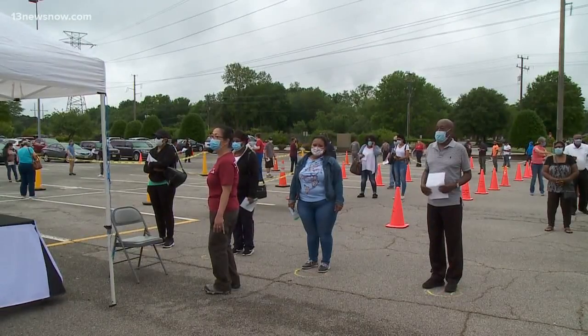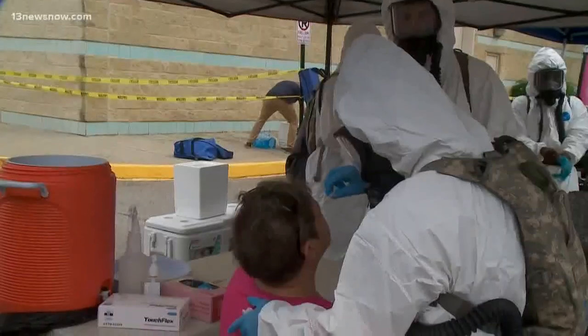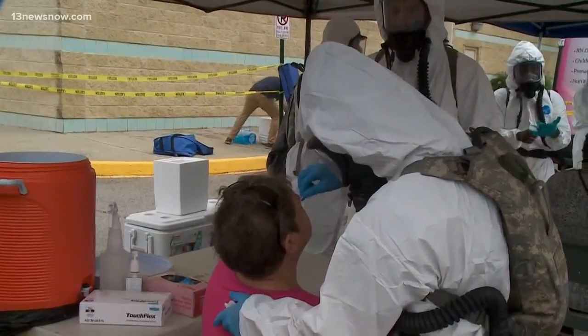"I live in a senior citizen community, so I think it's important that we get tested. I'm going down to North Carolina next week for a family reunion, and a lot of my family that's going to the reunion is going to be elderly, so I figure better safe than sorry."